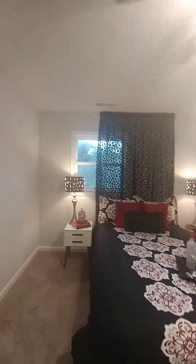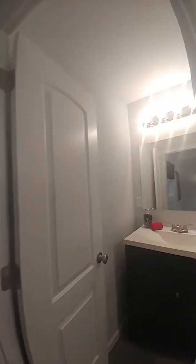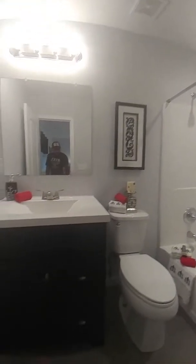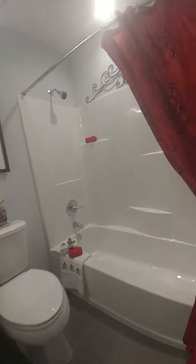All of the finishes in this home are new. I'm standing on brand-new carpet and the home is freshly painted throughout. The second bath is a full bath as well, with all new finishes — there's your beautiful furniture-grade cabinet as well as your full shower. Just a great-looking master bath.